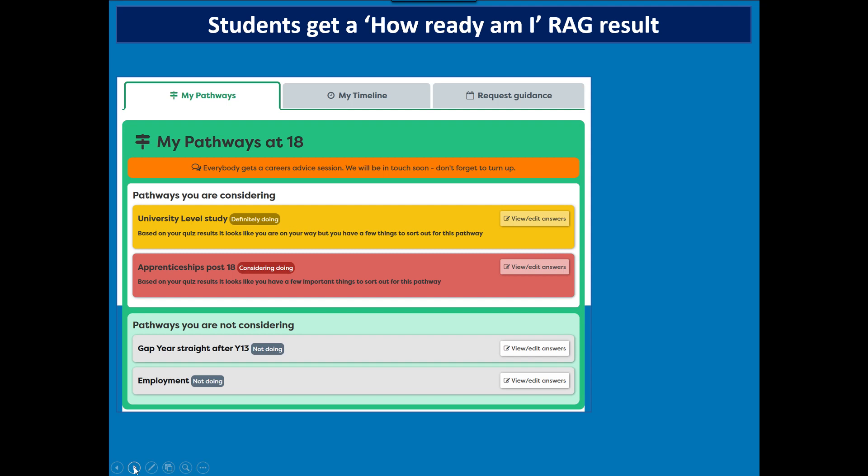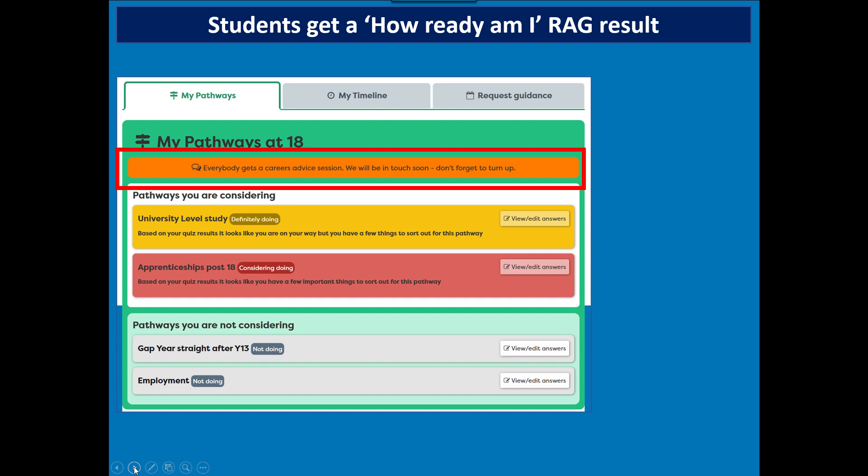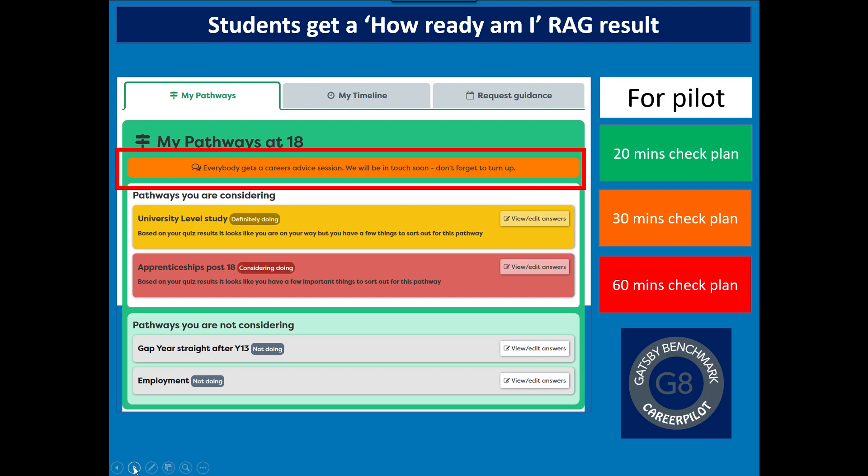For example, a student might be definite about university-level study but amber — indicating some gaps in knowledge. They might also be considering apprenticeships but red for that, meaning quite a few things they don't know about that pathway. When deciding who gets what level of guidance, we take the definite pathway as top trumps and then pick up anything else they might be considering in the guidance session. In our pilot, green students had a 20-minute check of their plan, amber students had a 30-minute session, and those with additional needs or red for their definite pathway got a 60-minute session.